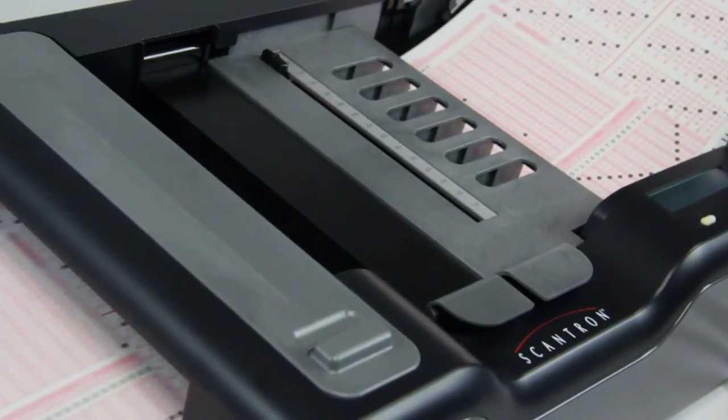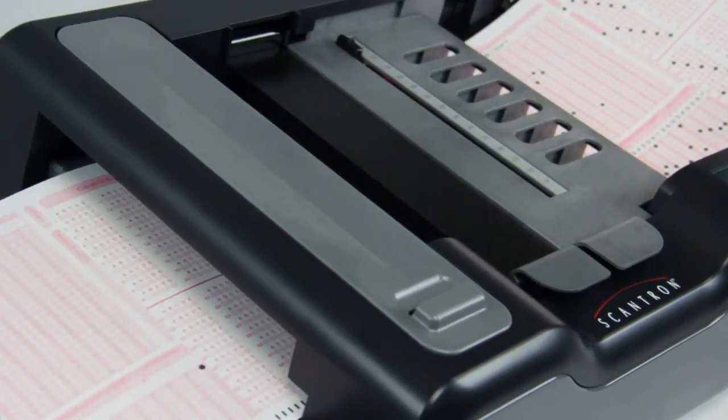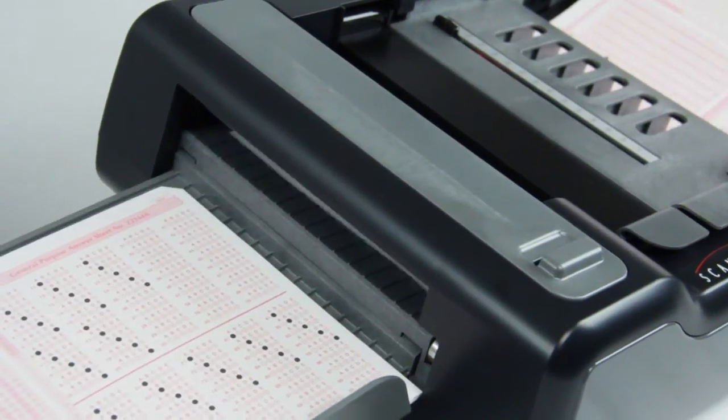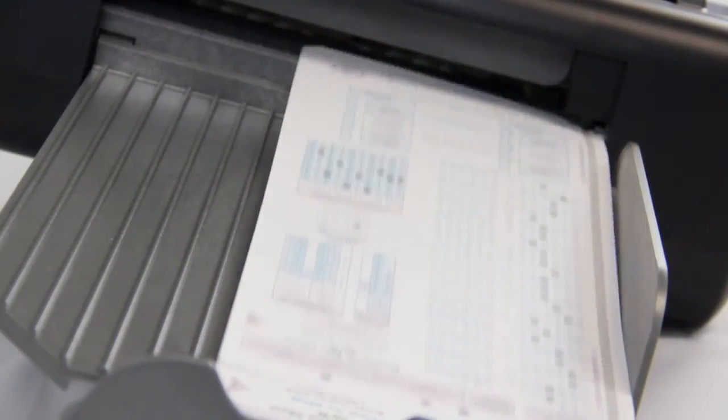As with the entire family of Scantron scanners, the open paper path, sheet thickness detection and automatic deskewing all work together to create trouble-free operation that minimizes manual intervention. That means your throughput stays high so you can get your job done faster.